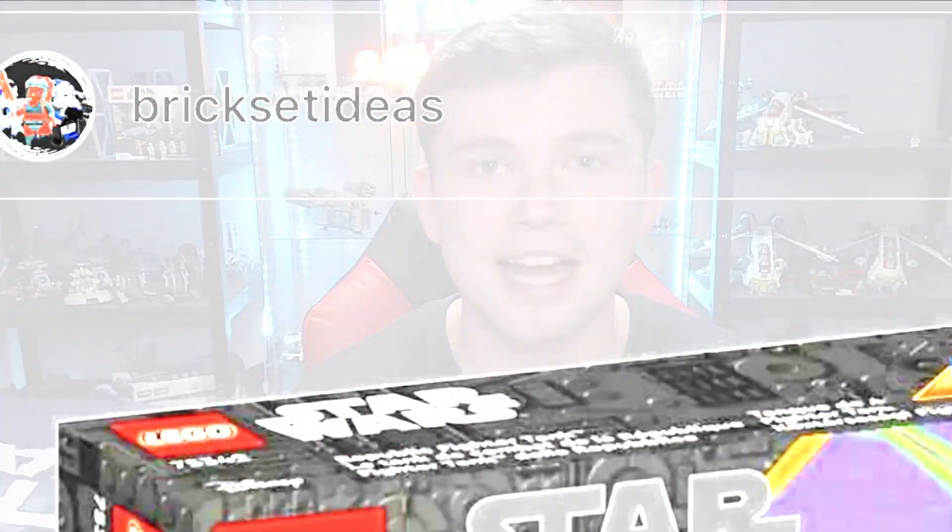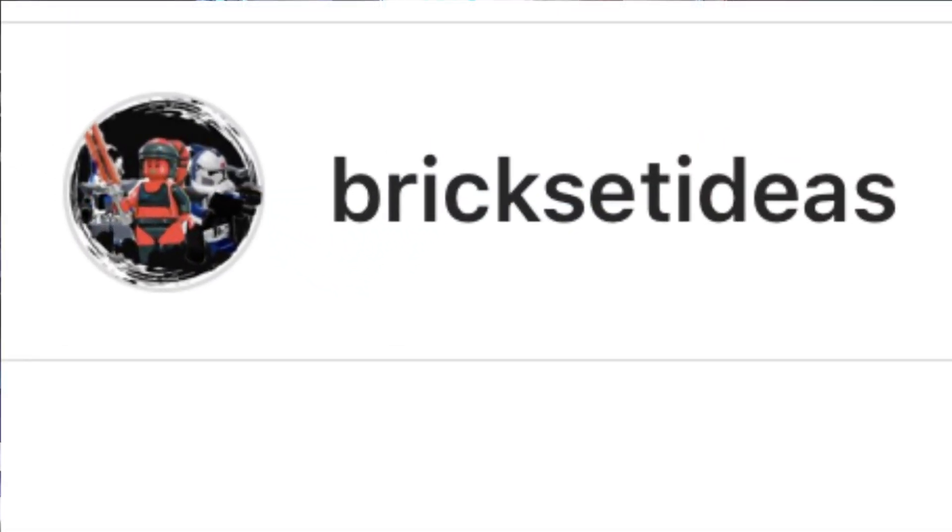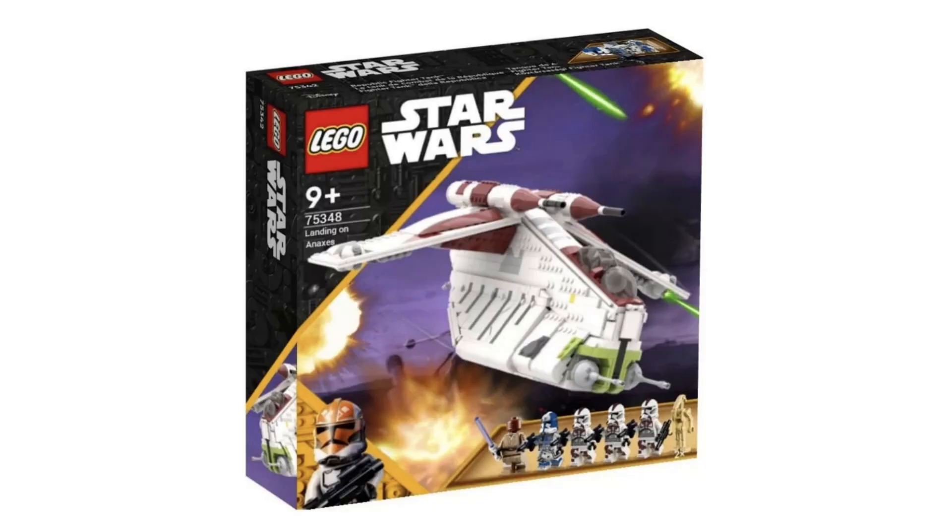Now, we have no confirmed rumors of this gunship coming out, but I think it's really fun to talk about either way because it is a possibility. This concept comes from BrickSetIdeas on Instagram — I've done a video like this before where I checked out his stuff; he makes really awesome custom sets. As you can see, we have the Republic Gunship as the main feature. The Clone Wars box art says 'Landing on Agnaxas,' which is a creative name, and I like the creativity he gave with the gunship landing down.